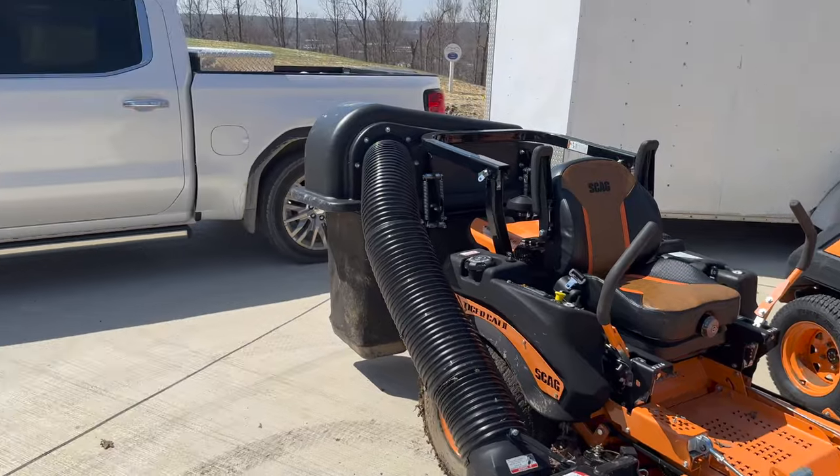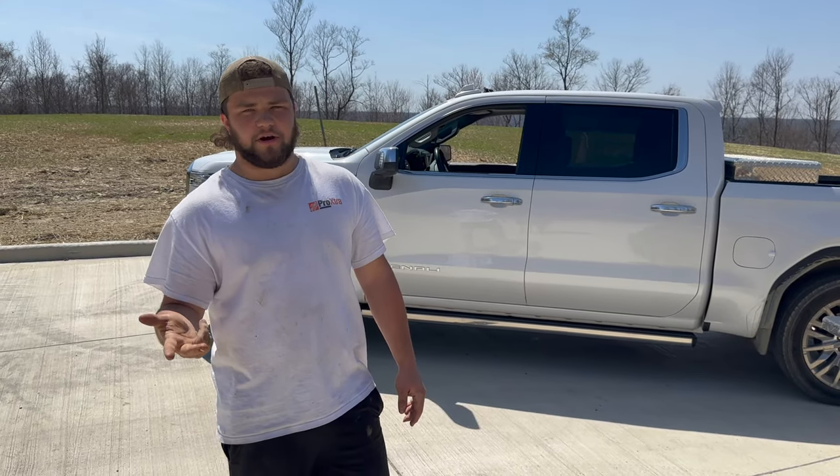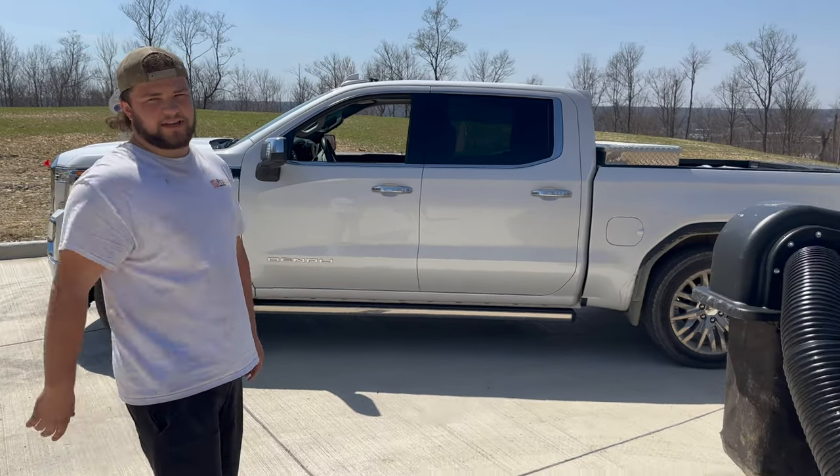We do three things: we have a mowing route with a mow crew, we do landscape projects, and then we do hardscape — patios, concrete, all that stuff. And this is what the mowing guys use on a day-to-day basis.